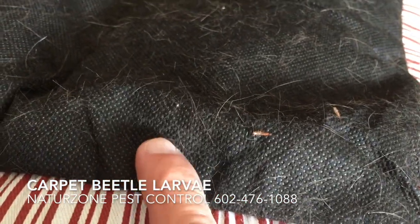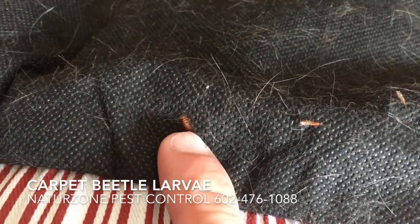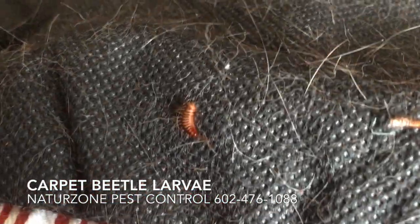Hi, this is Bill Stewart of Nature's Own Pest Control. I just wanted to show you this little critter. We came across him when we were doing a bed bug service and we're flipping the couch and the beds over.